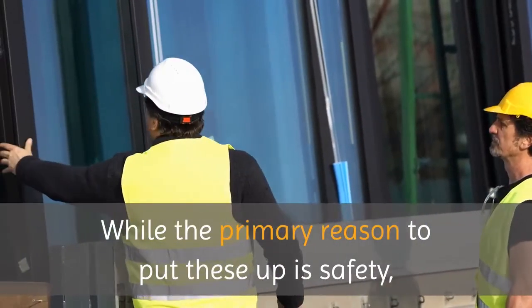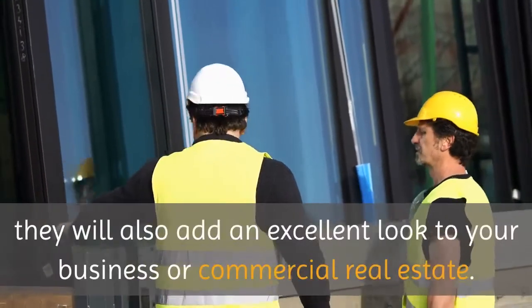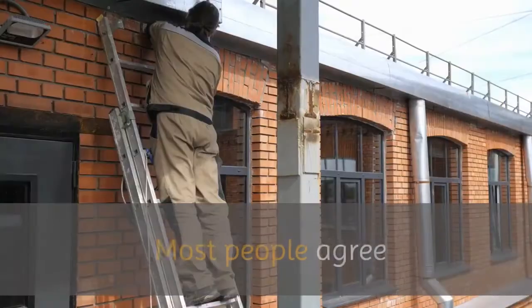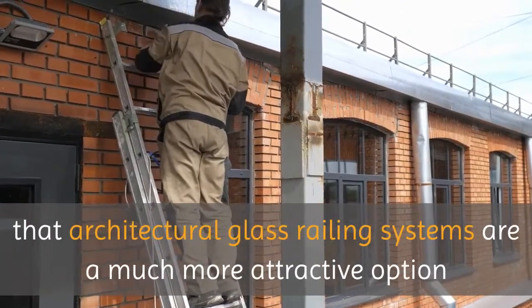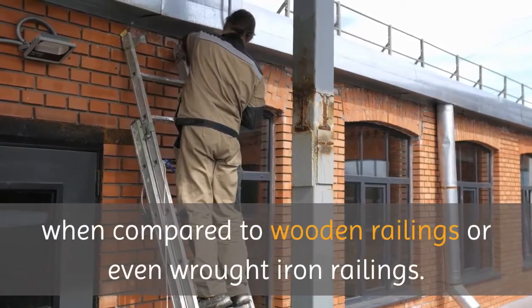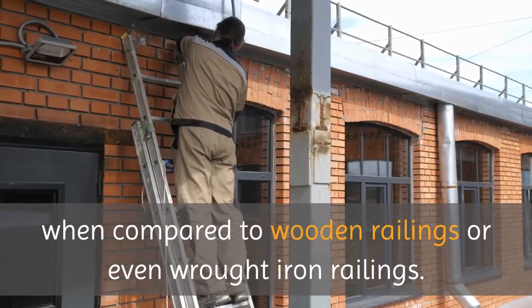While the primary reason to put these up is safety, they will also add an excellent look to your business or commercial real estate. Most people agree that architectural glass railing systems are a much more attractive option when compared to wooden railings or even wrought iron railings.